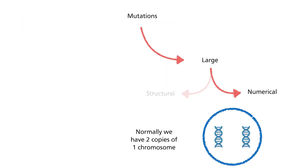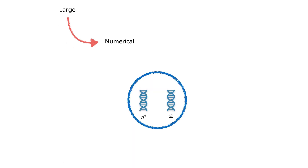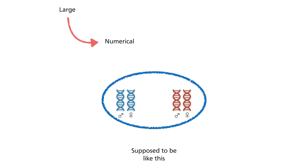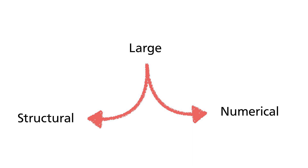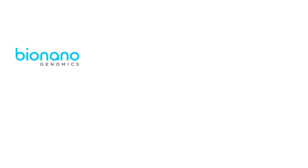Numerical aberrations, on the other hand, do not involve chromosomal structure itself. Rather, it increases or decreases the number of chromosomes that we originally have. One famous example is that of Down's Syndrome. In normal situations, we only have two copies of a chromosome — one from our father and the other from our mother. During cell division and after replication of DNA, there could be unequal separation of the chromosomes resulting in one of the newly formed cells acquiring one more copy, for example. Both structural and numerical chromosomal aberrations can lead to diseases, so the ability to visualize them can potentially help us identify what is wrong with the patient. What BioNano Genomics does is to cause the chromosomes to light up so that it can be visually observed.